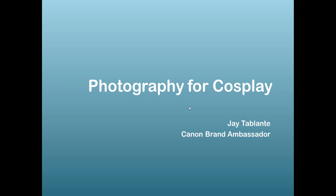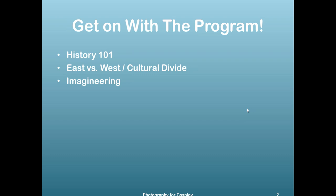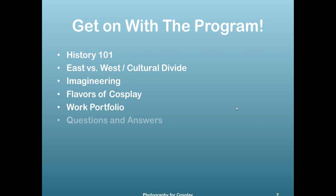Good evening, guys. This is a photography talk about cosplay. I am Jay Tablante, one of the Canon brand ambassadors also known as the Crusaders of Light, along with Sir Joe. A quick run-through of the program: we're going to go through some history of cosplay, the difference between East and West, an idea called imagineering, the types of cosplay, some of our work portfolio, and the usual Q&A at the end.